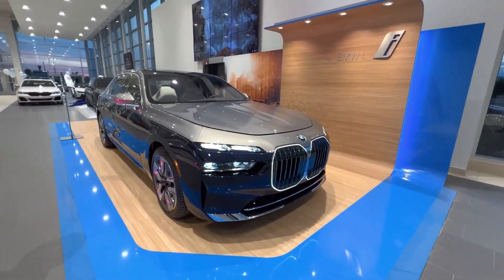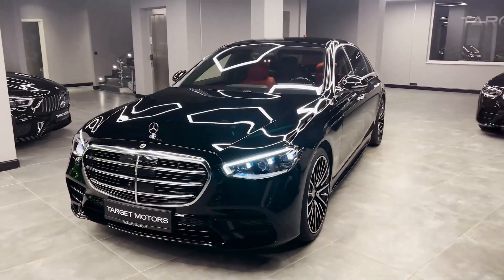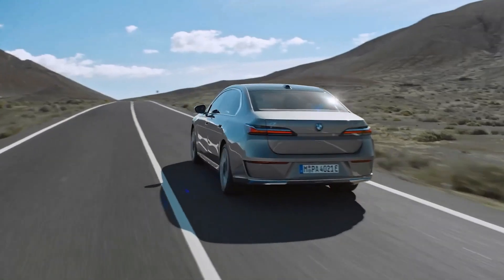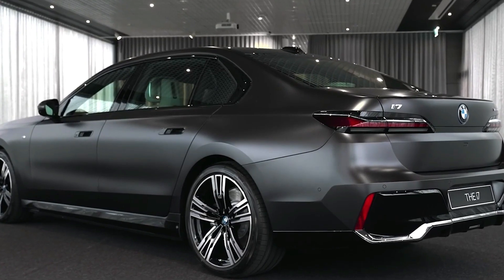It has gotten the attention of many people because of its high price. We are also going to compare the BMW i7 with the Mercedes-Benz S-Class, so wait till the end of the video to know which one wins more points. If you haven't subscribed to our channel, hit subscribe right now for more exciting upcoming videos.